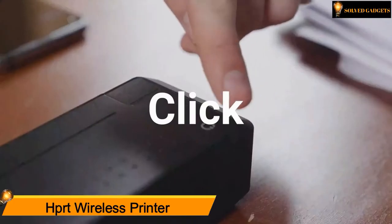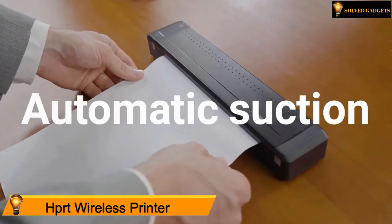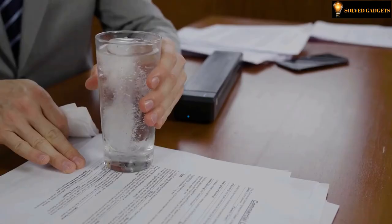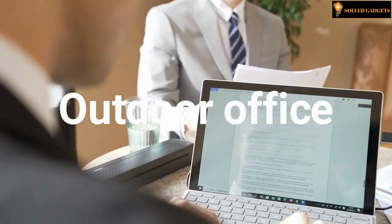HPRT wireless printer — just click and connect. It uses thermal transfer printing with automatic paper suction and custom printing. It is fast and prints never fade. Can be used in an outdoor office setting.